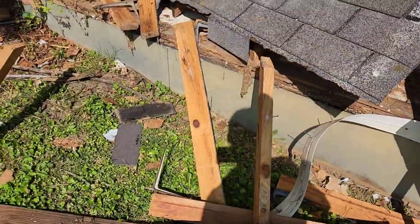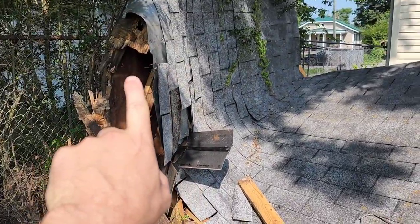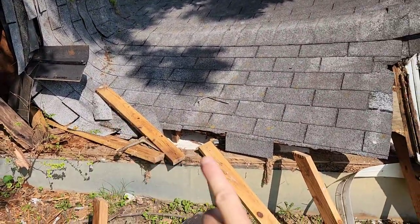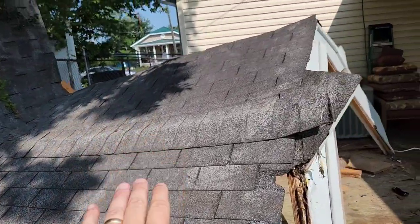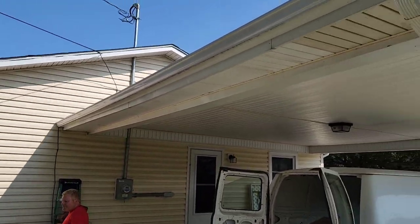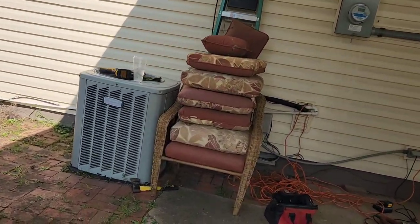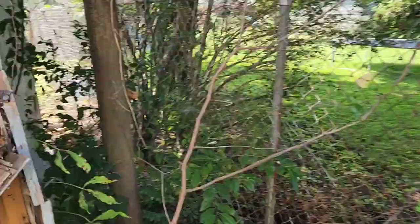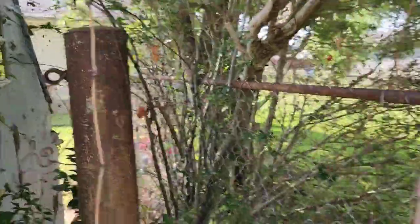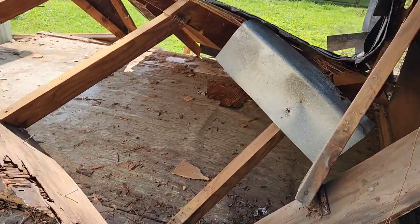We just knocked out the studs that were holding it up — it was already starting to lean toward the back. The studs were pointing this way, so we just hit them this way and it all collapsed. We didn't want to push it forward to hit the roof, this post, or the side of the house. In the back we had something to catch it and prevent it from hitting the fence, but it didn't even go that way — it just caved in on itself, so it worked itself out.